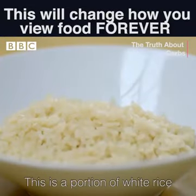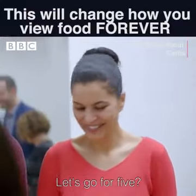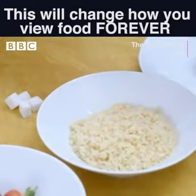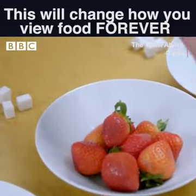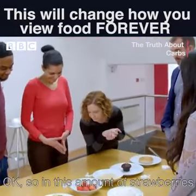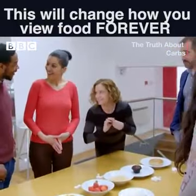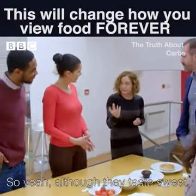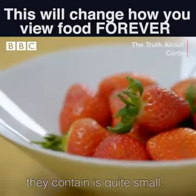This is a portion of white rice, and then you've got a nice bowl of strawberries. I would never have put sugar with rice. For the strawberries, I would have put half of that bowl — they are sweet. So in this amount of strawberries, there is four sugar cubes. Although they taste sweet, the amount of carbohydrate that they contain is quite small.